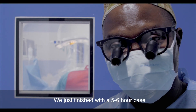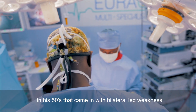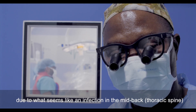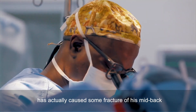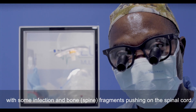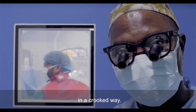We just finished a five to six hour case on a young man in his 50s that came in with bilateral leg weakness due to what seems like an infection in the mid-back thoracic spine. It actually caused some fractures of his mid-back, with infection causing bone fragments pushing on the spinal cord. He was unable to walk straight and was having a lot of pain, and his spine had actually bent in a crooked way.